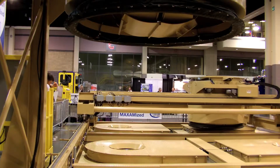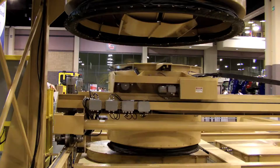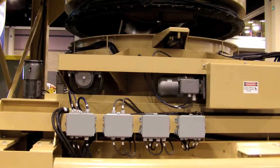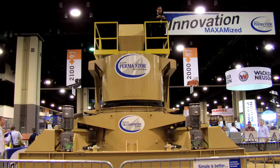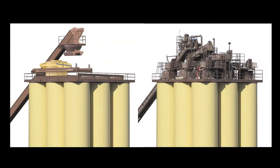No details were missed in the design of this new system. From operating performance to maintenance, this system far surpasses any competitive system. And energy efficiency was not overlooked either — only 12 horsepower is required for this 750-ton-per-hour system. Compare that to any other system you've seen.